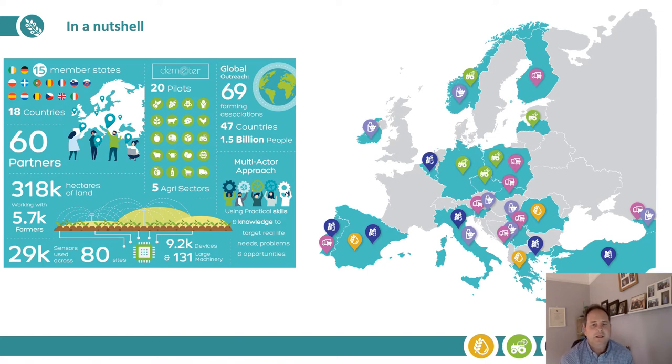In a nutshell, the whole purpose of Demeter is to enable agricultural technology interoperability right across the supply chain from farm to fork, and we do that through enabling interoperability essentially at a data level within the project.